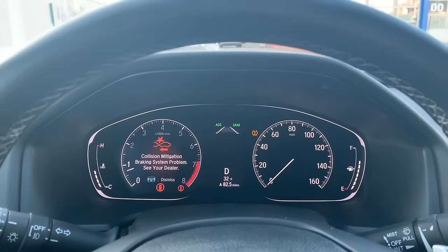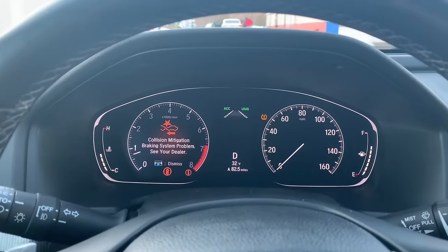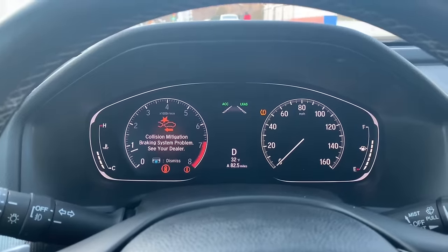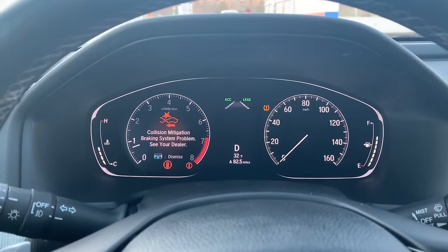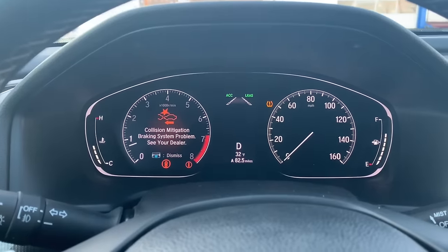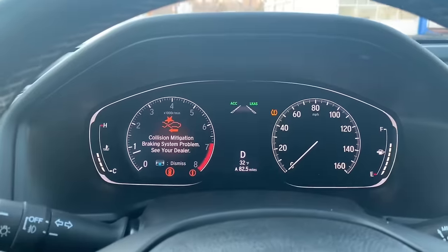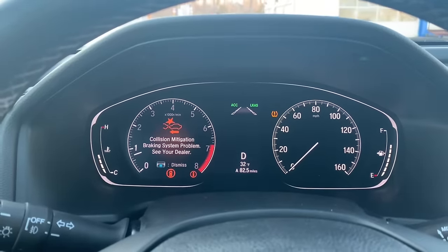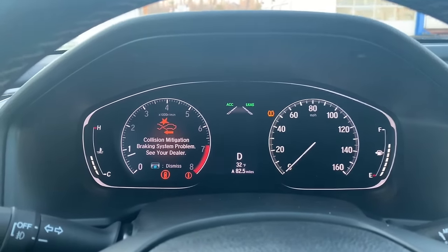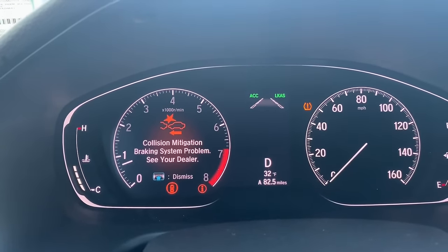All you have to do is turn off your car and turn it back on, and this message will go away. I was driving back from work with my car on cruise control and the Honda Sensing feature was on. The system beeped at me for about two seconds — a really high beep — and gave me this message saying your cruise control is off, your braking system is off, there's a problem, go see your dealer.